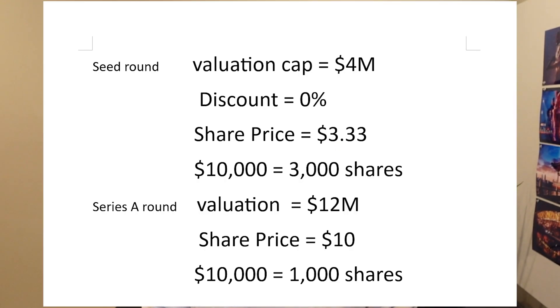So hypothetically, if the convertible note investors invested $10,000, at that $3.33 per share price, that would grant the seed investor approximately 3,000 shares. But at the same time, if an investor invested the same $10,000 directly in the Series A round at $10 per share, that would only yield 1,000 shares.